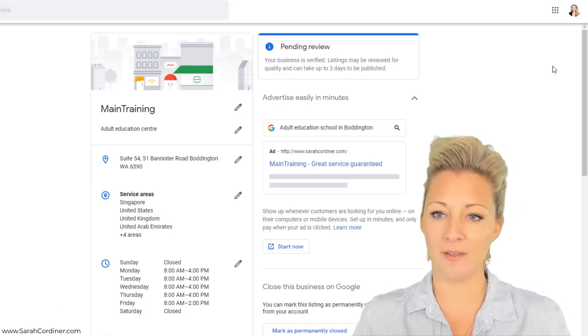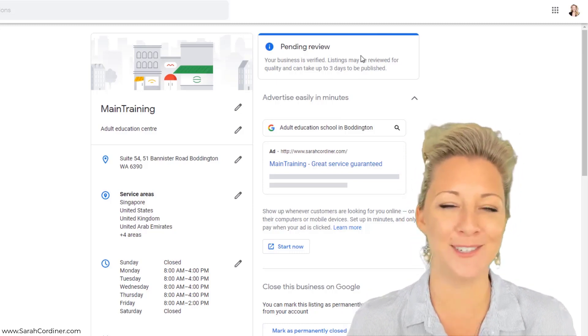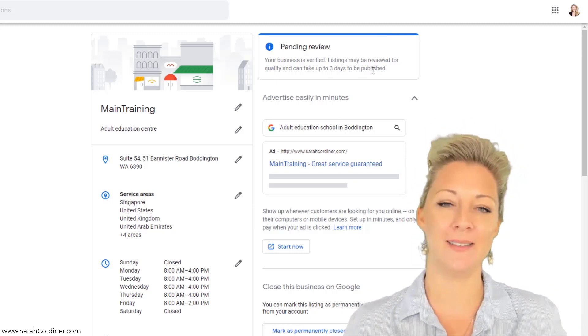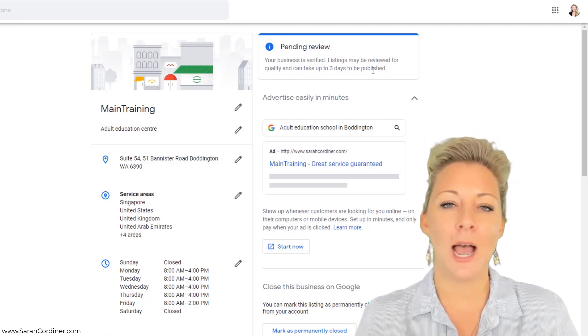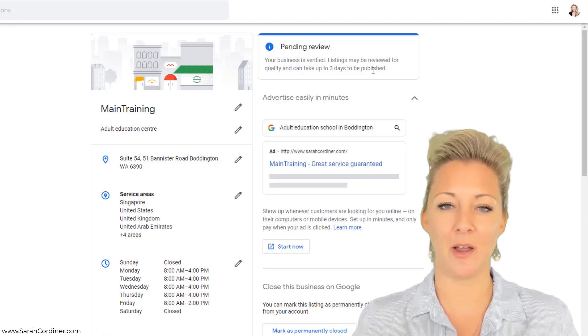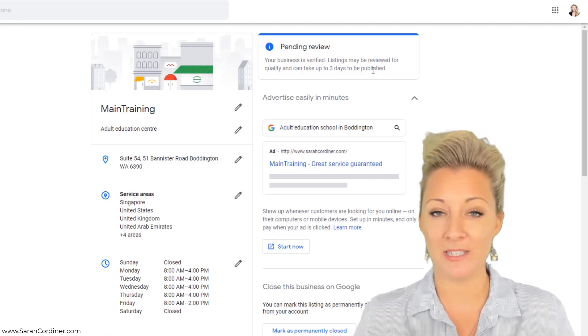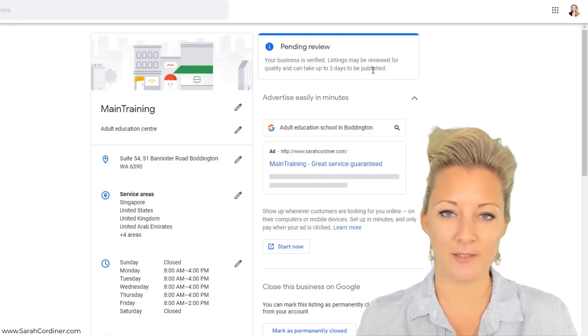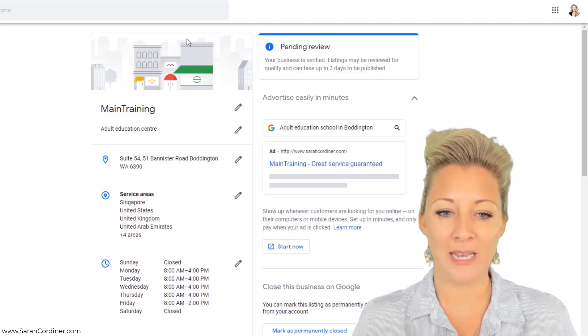Once you've created an account and logged in, this is where you'll basically be given a profile that's a bit like this. Now at the moment I've actually just changed my whole business address because I've just moved house, so my profile is back under review again. Every time you make a significant change like an address change, it will be reviewed by Google and you'll just have to wait about three to five days for Google to approve your listing.